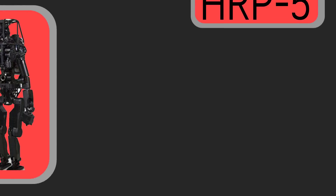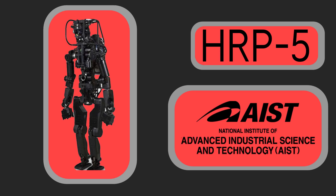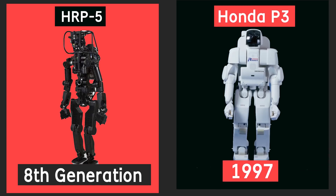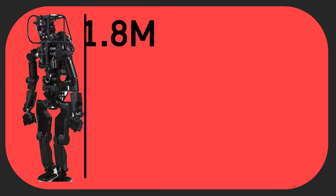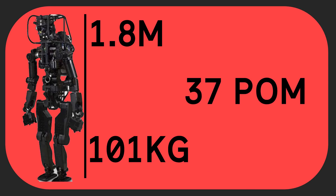First is the HRP-5, developed by Japan's National Institute of Advanced Industrial Science and Technology, or AIST. The HRP-5 is the 8th generation robot from the Humanoid Robotics Project, which started in 1997 when AIST licensed Honda's patents from their P3 robot, and AIST built off of that technology. HRP-5 is 1.8 meters tall, weighs 101 kilograms, and has 37 points of motion counting both arms and legs.